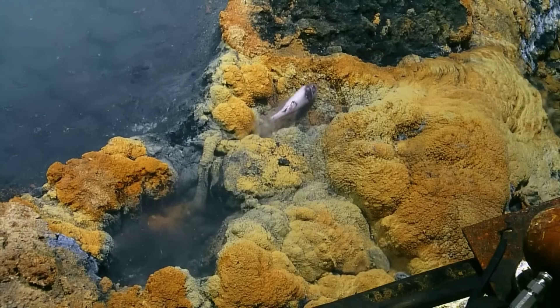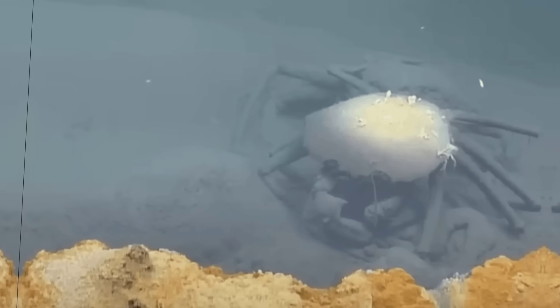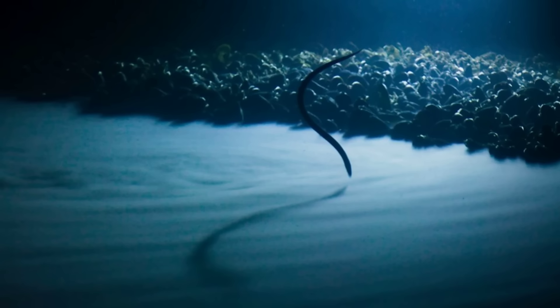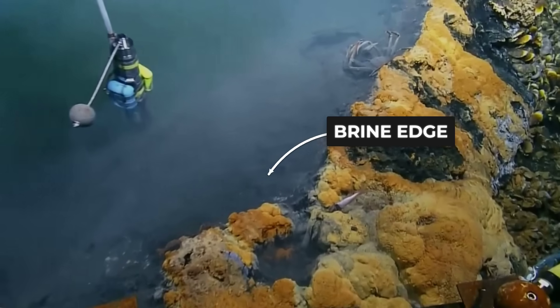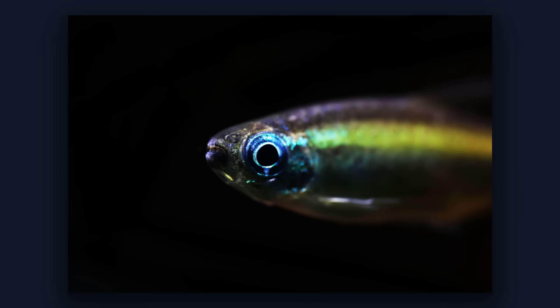ROV footage shows the aftermath: fish lying motionless along the edge, crabs frozen mid-step with claws raised as if they noticed too late, eels half-submerged with their bodies slack where the brine touched them. The piles are not accidents. They are boundaries where animals misjudged a line evolution never prepared them to see.